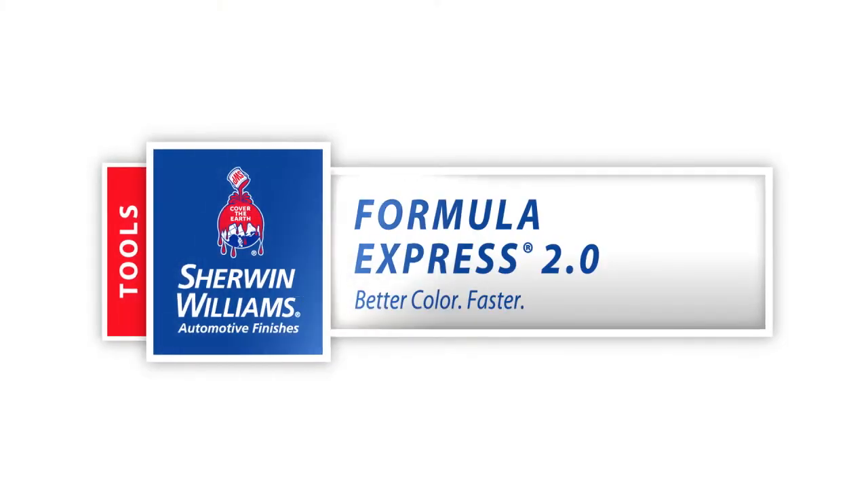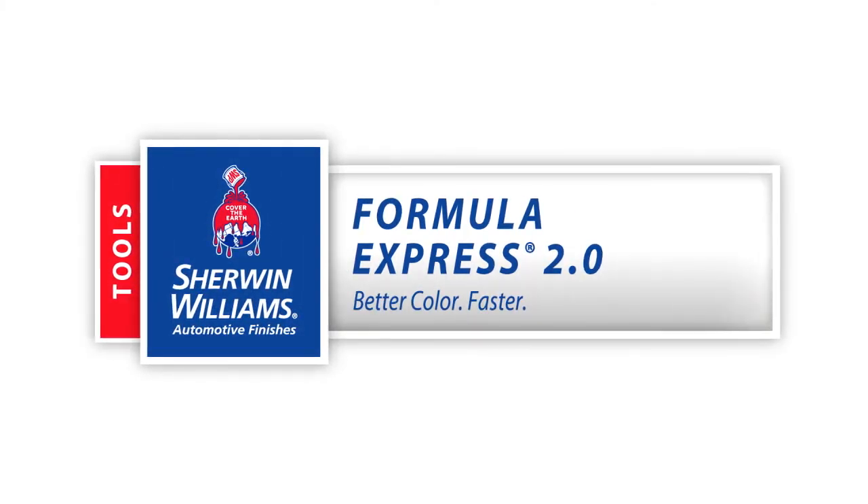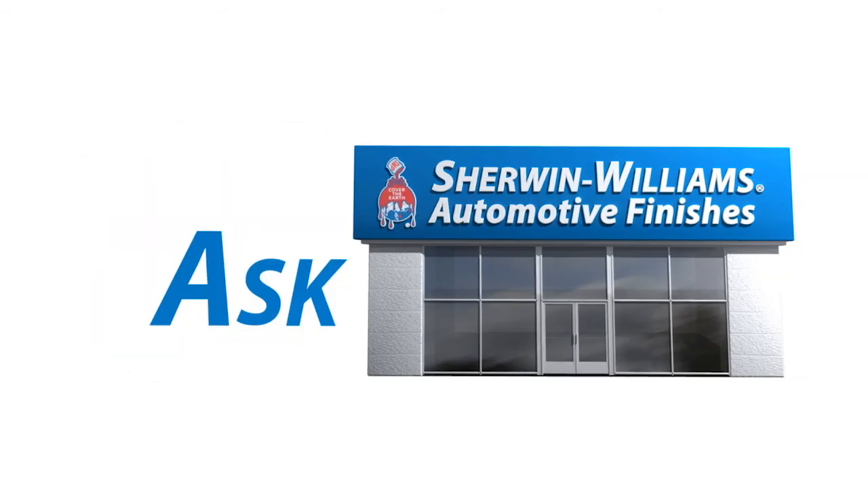The Formula Express 2.0 color retrieval system from Sherwin-Williams Automotive Finishes. Built by technicians for technicians. Just ask.